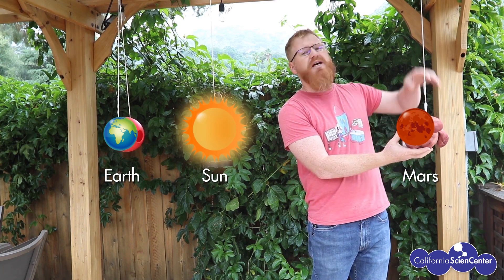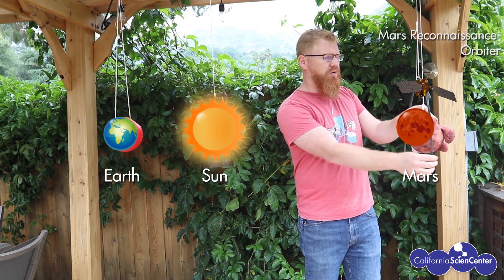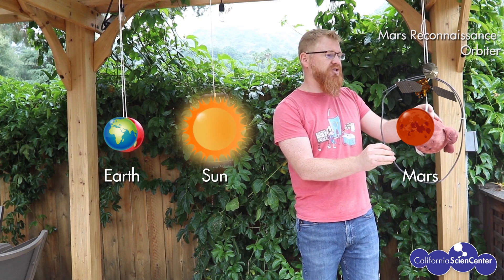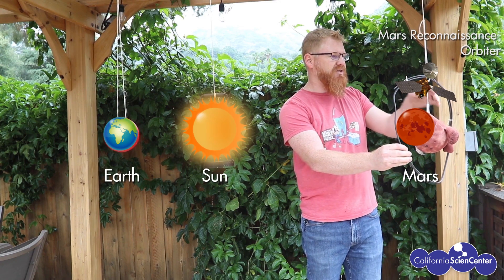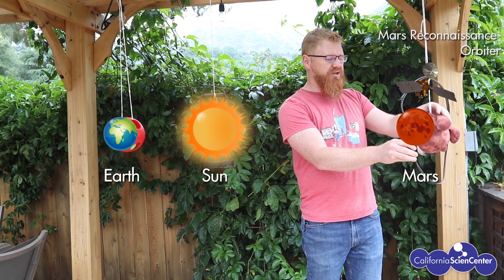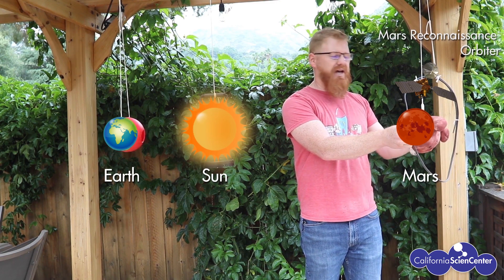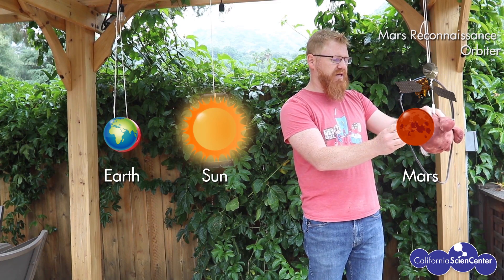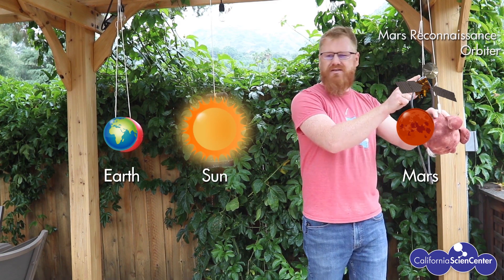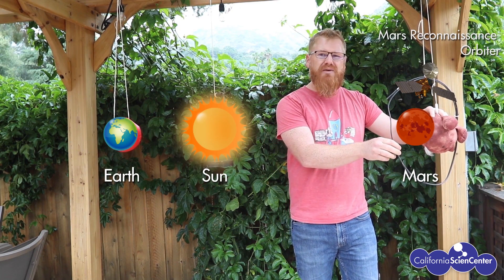Rather, what we do is send our data to an orbiter. Mars Reconnaissance Orbiter is in orbit around Mars and it orbits the poles. It's in a sun-synchronous orbit that passes over our landing site somewhere between 2 to 3 p.m. in the afternoon, and again in the middle of the night. So we take all the data from the rover, send it up to Mars Reconnaissance Orbiter, and MRO then turns and sends the data directly back to Earth with a much larger antenna and much more power. That's how we get all of our data back.